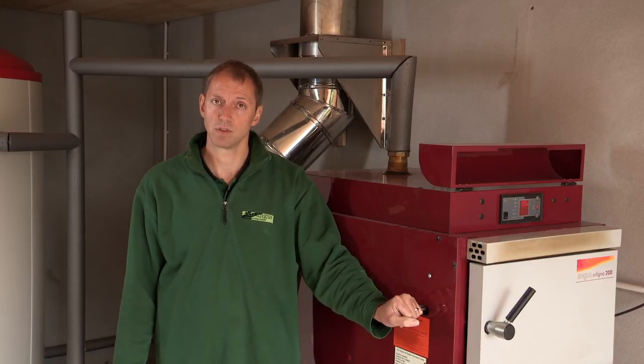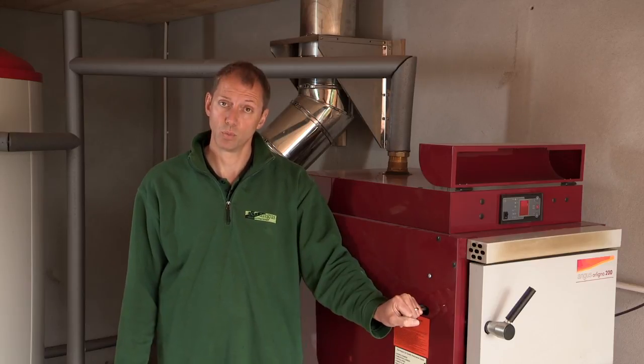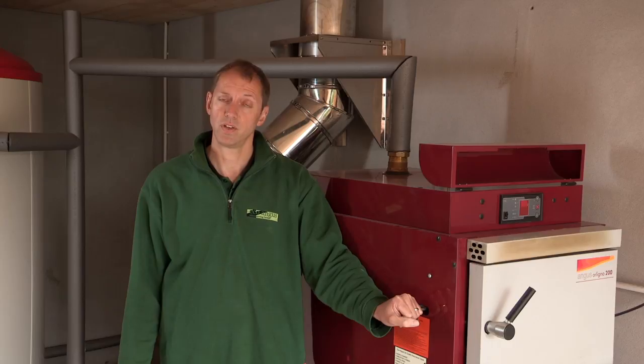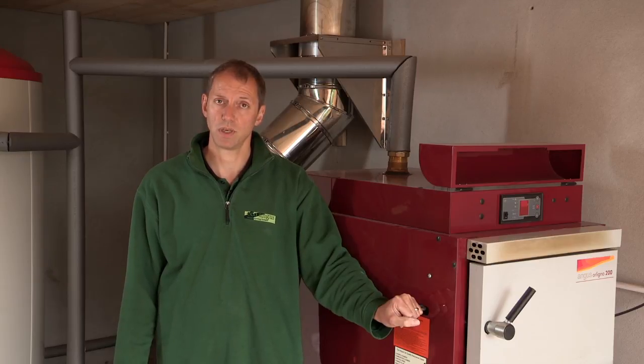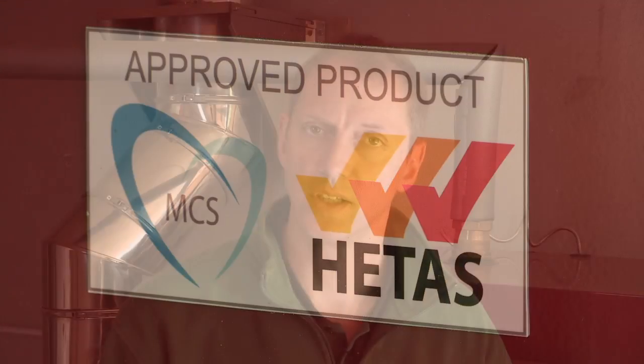Recently there has been an announcement by the government of grants available for wood gasification log boilers. This is called the Renewable Heat Incentive and the grants are available paid over a 20-year period. It is imperative for the homeowner that they choose an MCS accredited product with an MCS accredited installer to receive the government grants under the Renewable Heat Incentive.